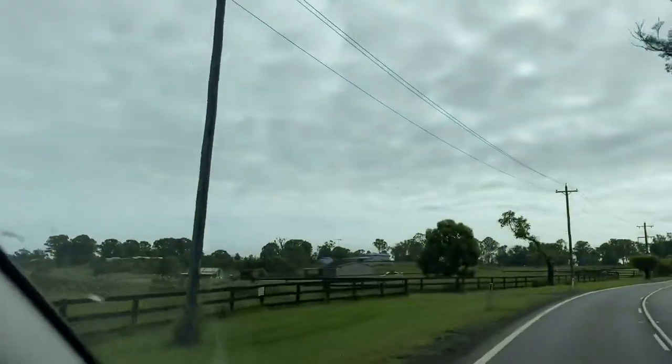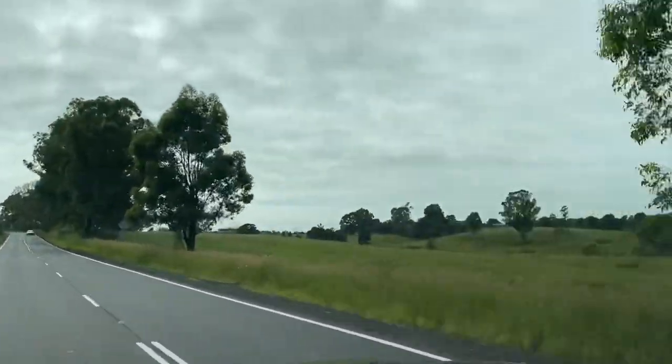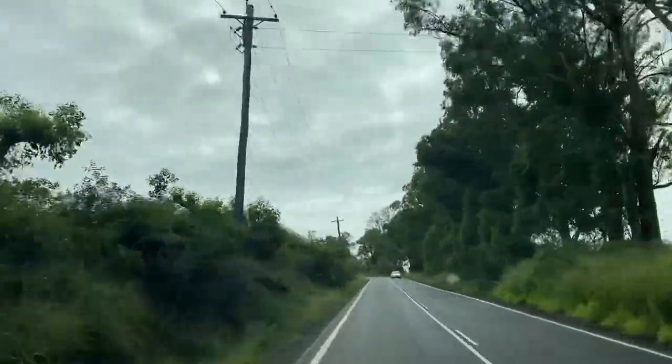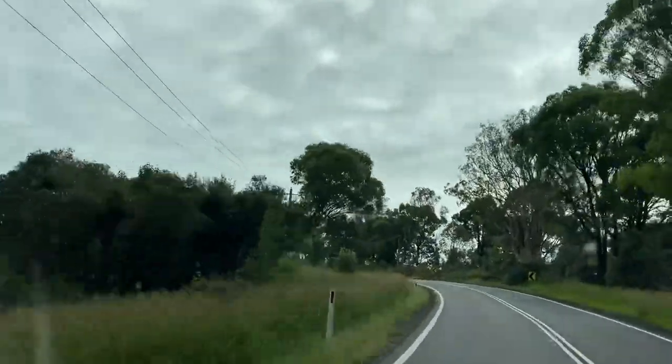We're off on another short road trip today, heading up to Wiseman's Ferry in the Hawkesbury to have a bit of a picnic and try out some equipment we bought recently. We've just driven through the village of Wallachia, out in the country, heading towards Penrith and then Wiseman's Ferry taking the scenic route.